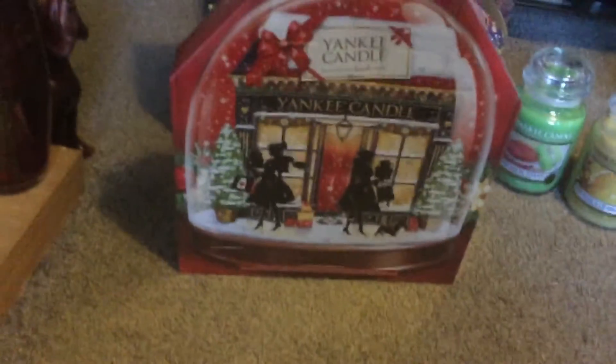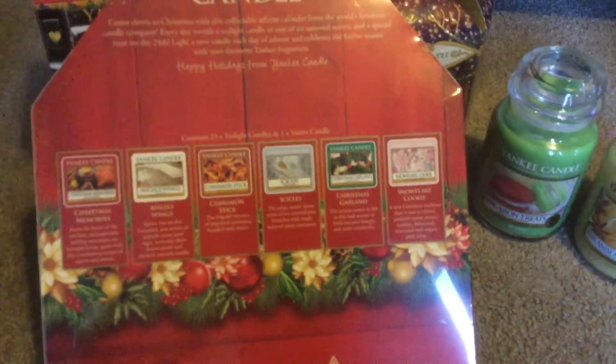Then I've got this one as well — this is this year's advent calendar. This year's and last year's are the same but just a different picture on the front, and obviously some different scents, but not completely. This one's got Christmas Memories, Angel Wings, Cinnamon Stick, Icicles, Christmas Garland, and Snowflake Cookie.